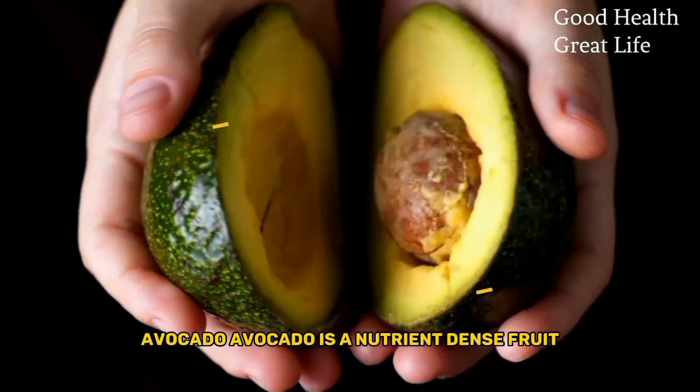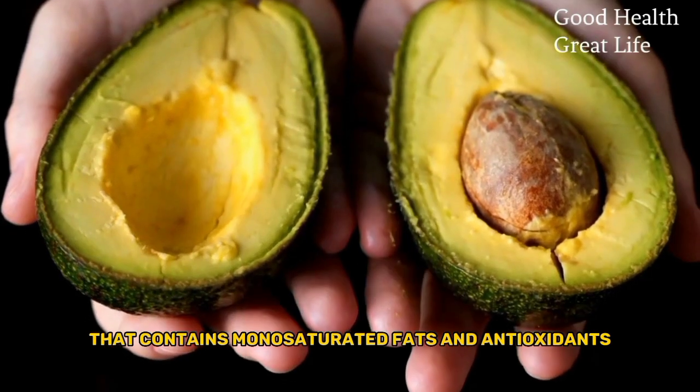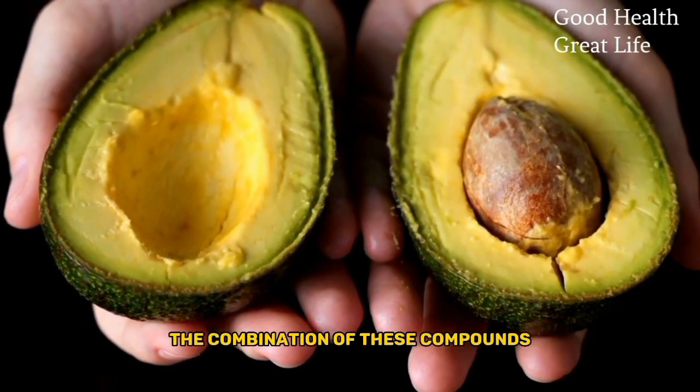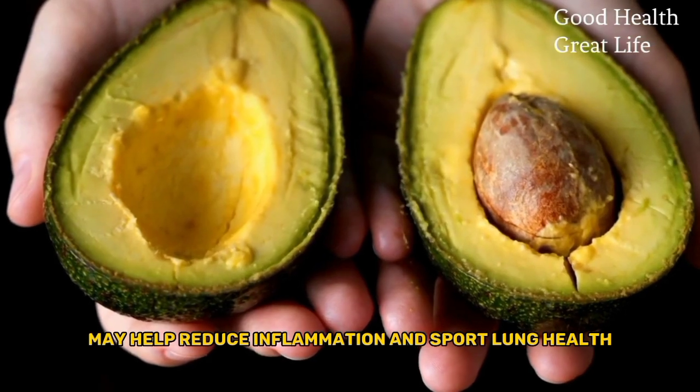Avocado. Avocado is a nutrient-dense fruit that contains monounsaturated fats and antioxidants. The combination of these compounds may help reduce inflammation and support lung health.